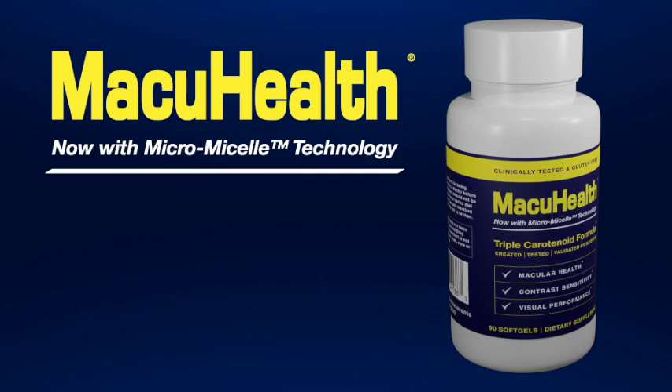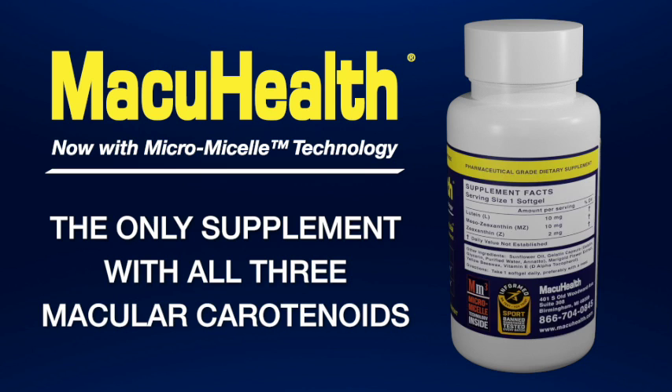MacuHealth with MicroMycel — the only supplement with the exclusive patent on all three macular carotenoids and MicroMycel technology.